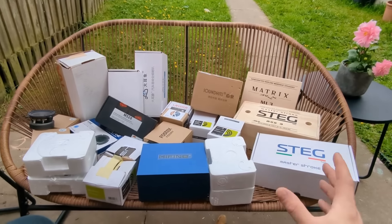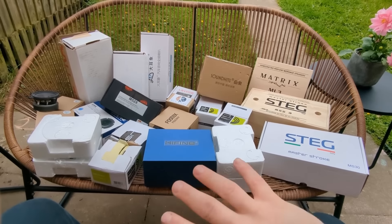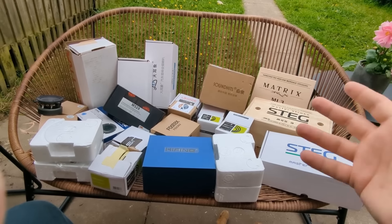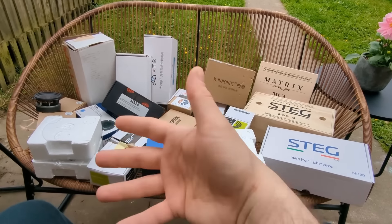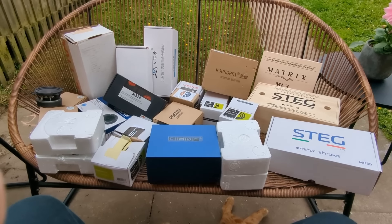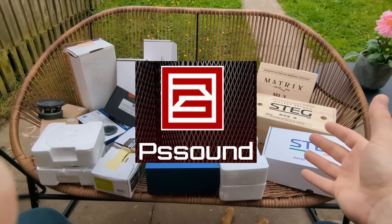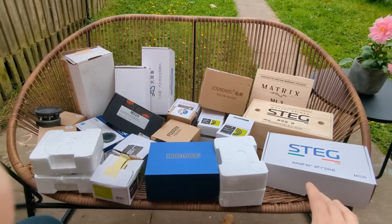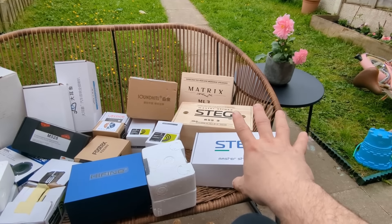Before we start, I want to say a huge thank you to a few people that contributed to this massive project. I'm gonna call this the 'Ultimate Mid-Range Shootout' because people love mid-ranges and want as much information as possible. A huge thank you to Peter from PS Sound — probably this is a person that needs no introduction. The main gear he uses is Helix stuff — Brax and Helix — and he uses a lot of Steg stuff as well in his installs.